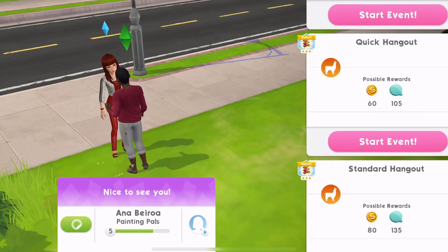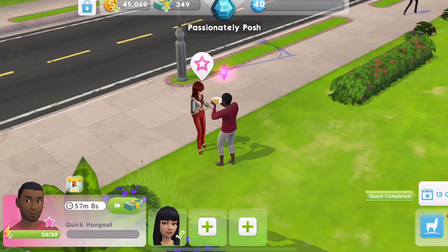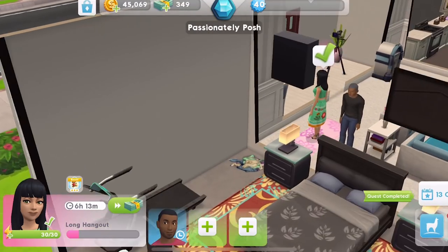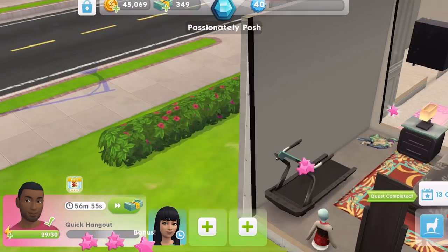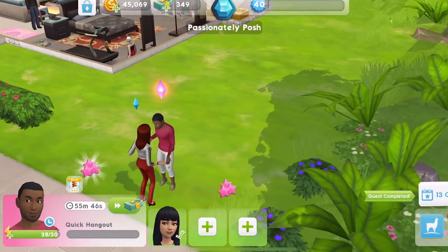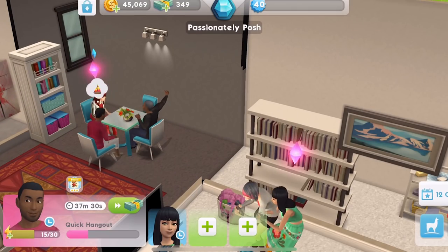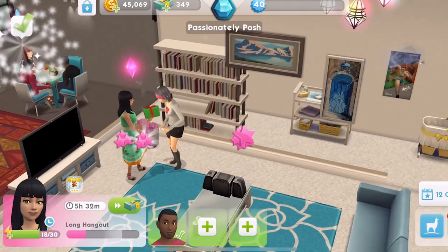So here we've got the Llama. I'm just going to start them. I'm not entirely sure what this whole Llama Zoom thing is at the moment, to be quite honest. I need to find out some more information about all of that. She's doing a long hangout - that's a bit of a pain, but that's okay. We'll complete two relationship events with this guy. We'll leave these two Sims doing their relationship events and come back to them, but for now let's head over to the waterfront.